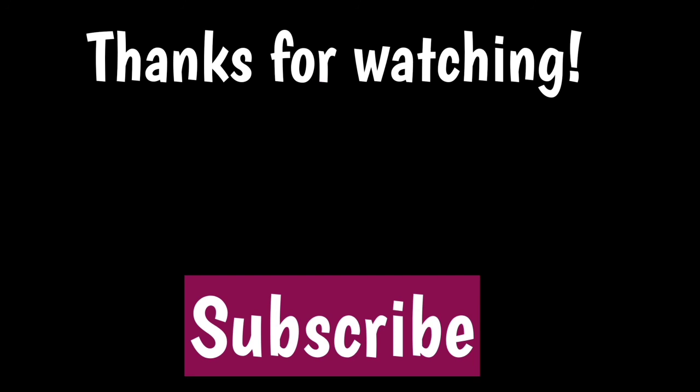That's all about today's video on vasomotor rhinitis. I hope you like the video — hit the like button, subscribe to the channel for more updates, share it with your friends, and thanks for watching.